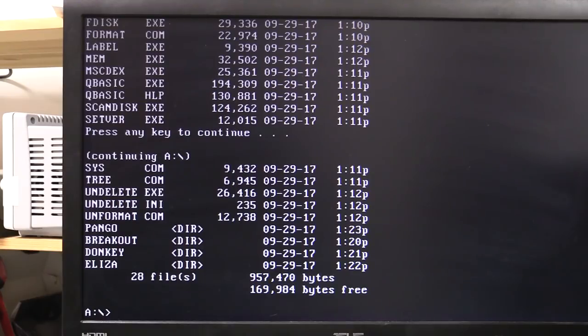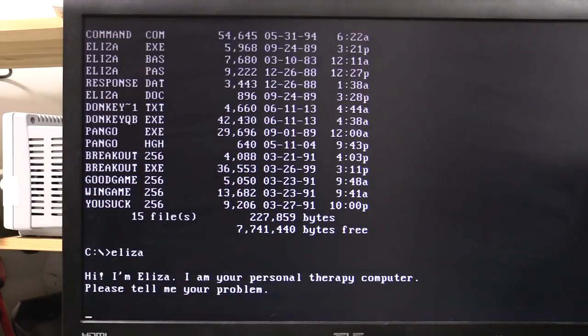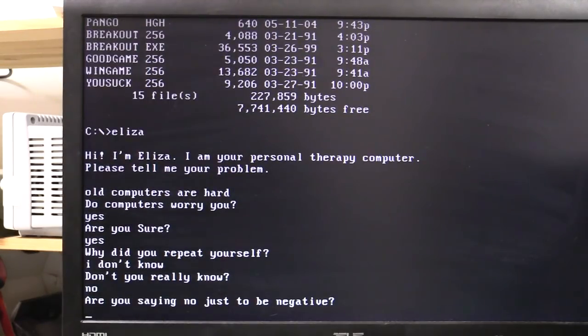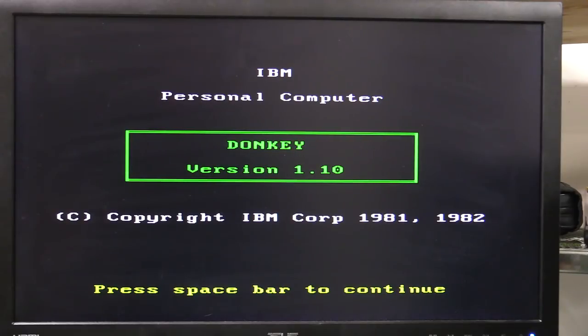I copied a couple of tiny little DOS games over. With all this stress, I'm going to have to play them. There's Eliza — your personal therapy computer. Please tell me your problem. 'Old computers are hard.' 'Do computers worry you?' 'Yes.' Those were the days. Now I'm running an old version of Donkey — apparently this one is famous because it was actually co-written by Bill Gates himself to demonstrate the graphics capabilities of the early PC.